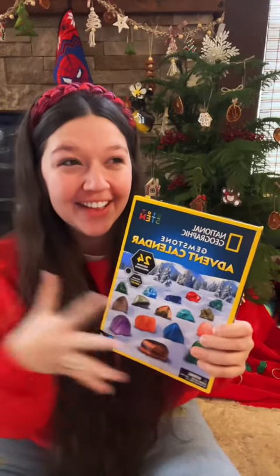This year, I started my advent calendars early, and then I kind of got behind, and now I'm about to be traveling for a couple weeks. So today, we are going to be doing day number 5 through 13 of our rock advent calendar.